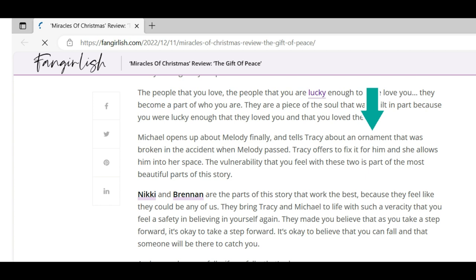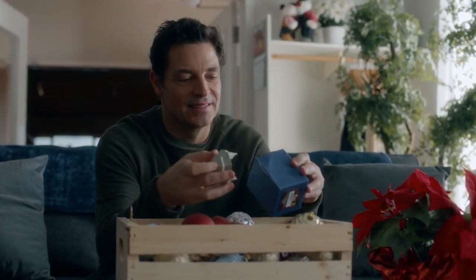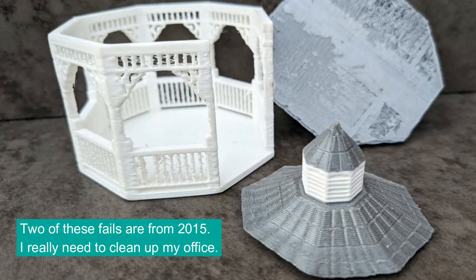It was enough for me to plop down the money to buy the movie on Amazon. I thought I was going to have to be eagle-eyed and pay attention to every second of this movie to see my gazebo on a bookshelf or somewhere in the background. Lo and behold, my gazebo shows up in the first 58 seconds — and it's broken. That explained why they ordered two.